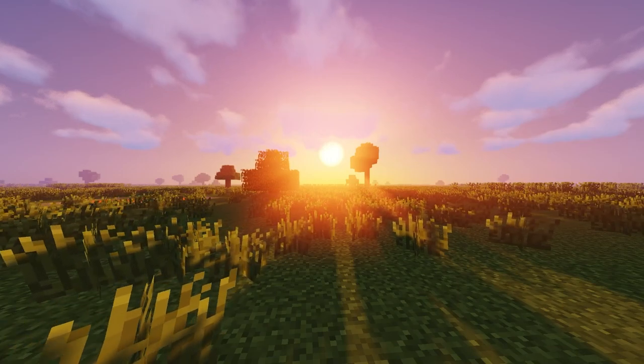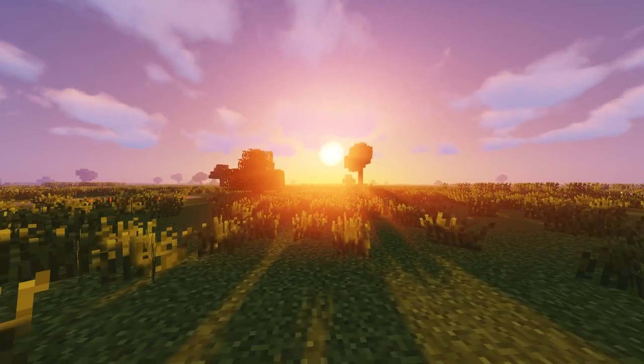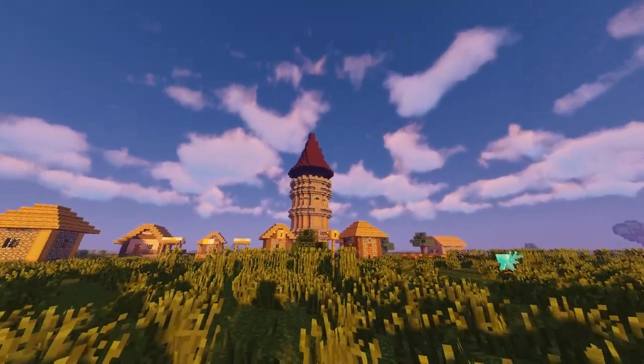Hey everybody, this is PerfectStorm479, here to showcase to you this wizard tower that I've made.